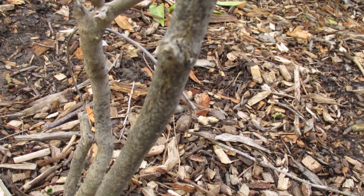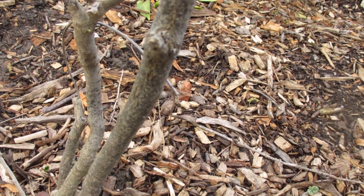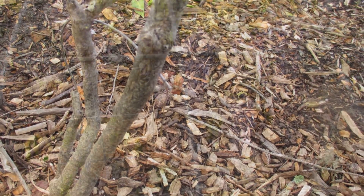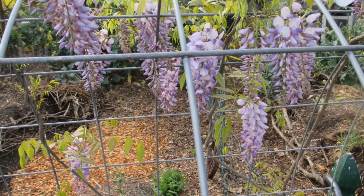I've had two different wisteria plants growing in the backyard now for three years and they're beginning to blossom now. I did get some flowers last year, not many, but this year they're really coming on strong.